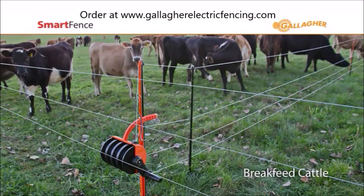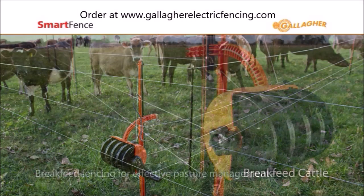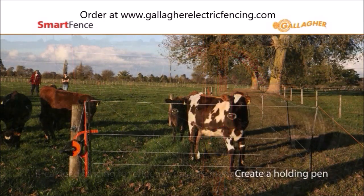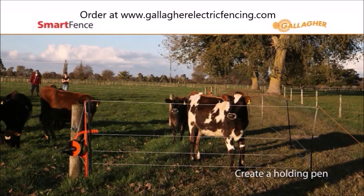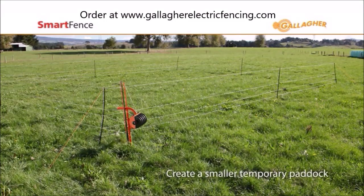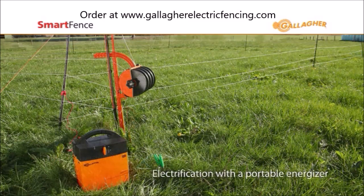Hello and thank you for joining us. Today we're going to talk about a Gallagher fencing product known as the Gallagher Smart Fence. Not a lot of people have heard about this product but we definitely sell a lot of them through our online store. It's called the Gallagher Smart Fence and what it is is an all-in-one inclusive portable fencing system.